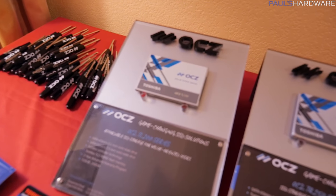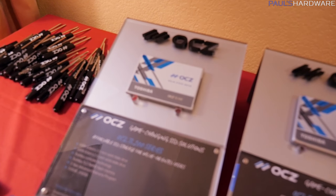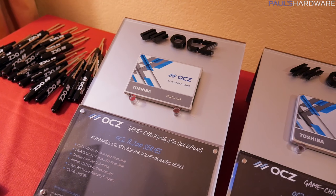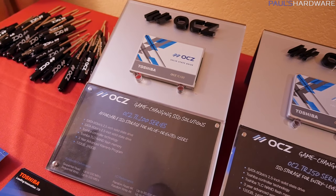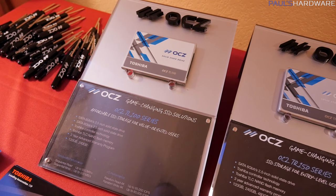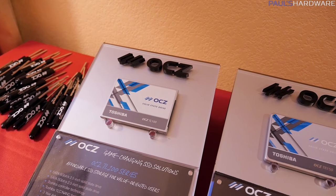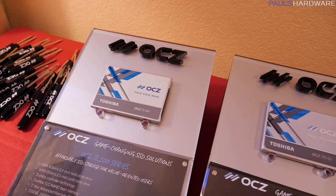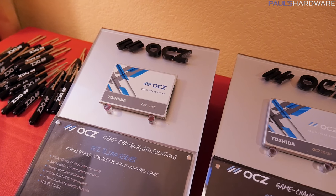Let's start off with a quick rundown of these SSDs that they have. These are all available for sale so you could purchase them right now. OCZ has the TL100 first off over here on the left side. This is a SATA 6 gigabit per second drive, 2.5 inch, available in 120 and 240 gig capacities, sequential reads and writes up in the 550 and 530 megabytes per second range, 85,000 and 80,000 IOPS respectively for random reads and random writes.